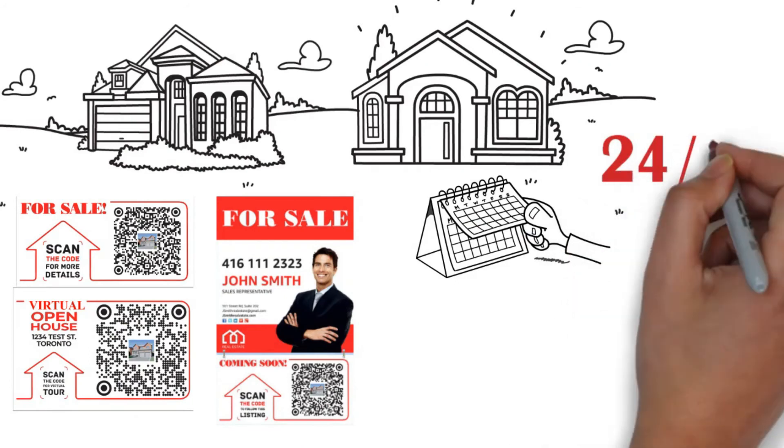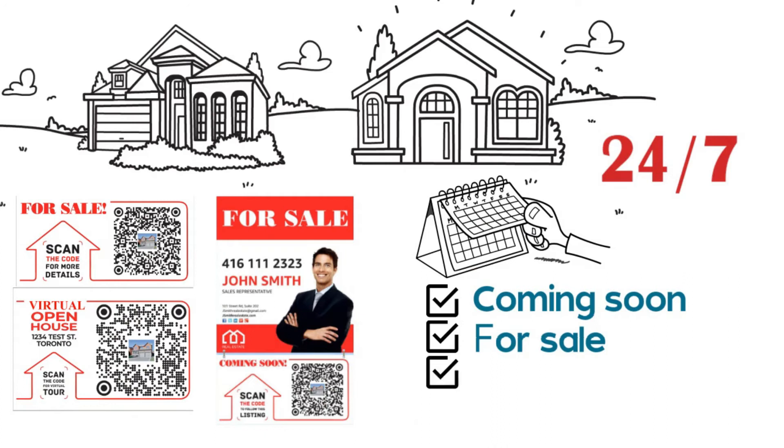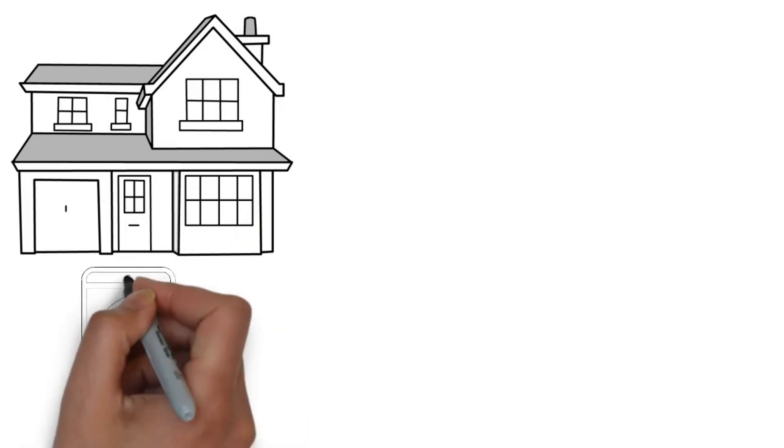Our set of QR code writers will allow you to market the property 24 hours a day, seven days a week, throughout all stages of the listing: coming soon, for sale, and even when sold — or hopefully sold over asking.